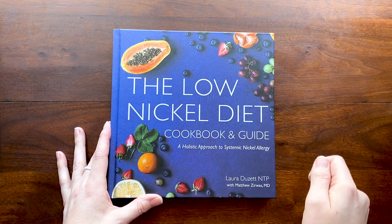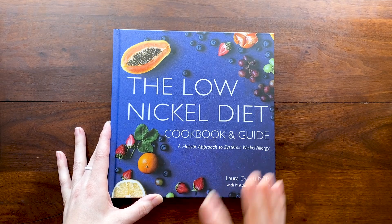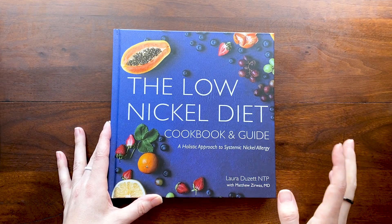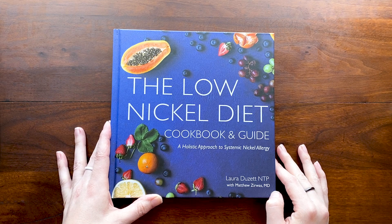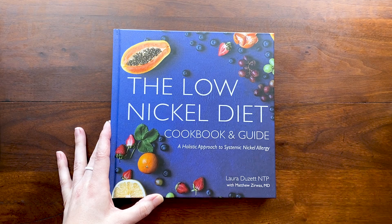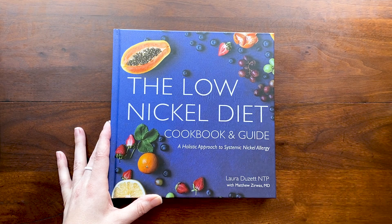Now that I'm done with boards for third year medical school, I have a little bit of time. I'm about to start fourth year, which is basically a bunch of traveling all around the country trying out for different programs for residency — and it's very expensive. So I thought I would do a sale of the cookbook.